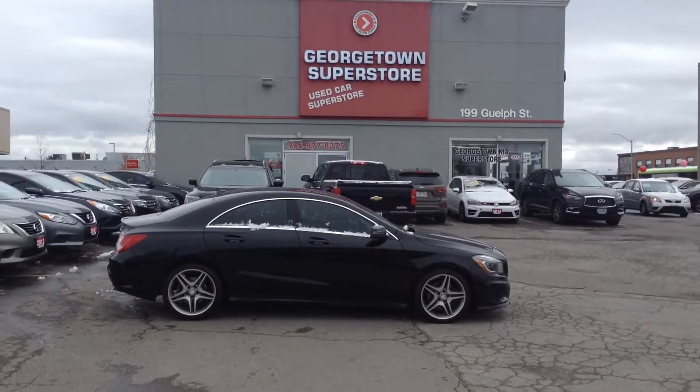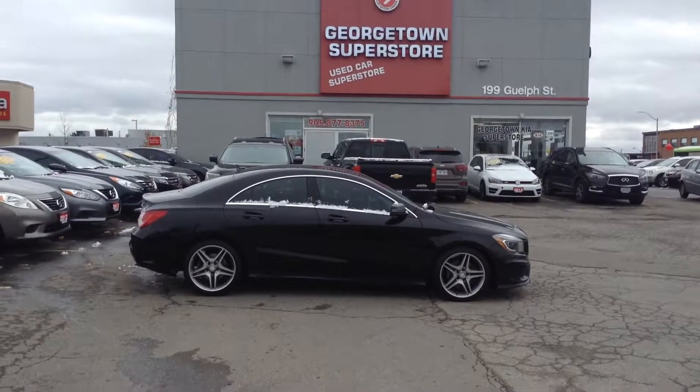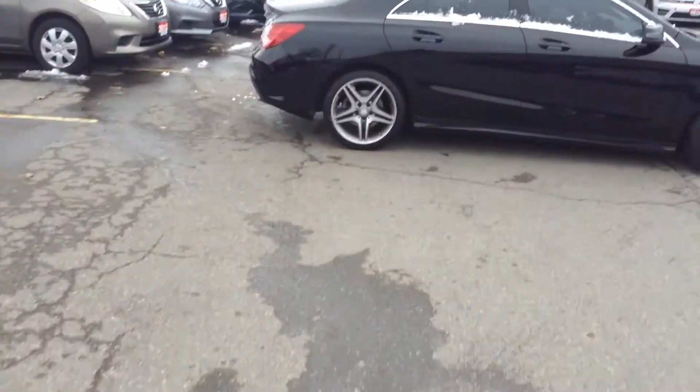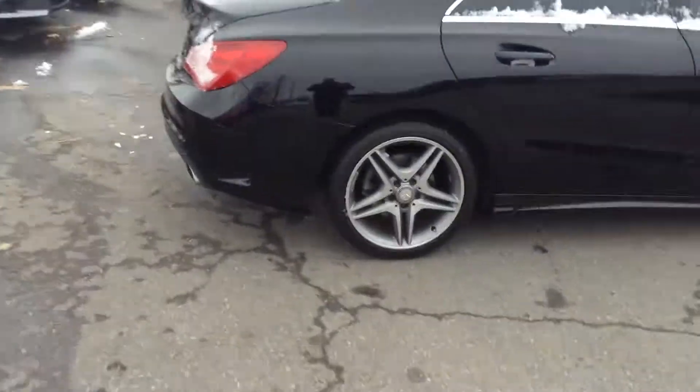Hi Dave, it's Gavin from Georgetown Kia. I just wanted to make a quick video so you can get a closer look at the CLA. This way you can see the good condition of the car before you and your daughter come in to see it.